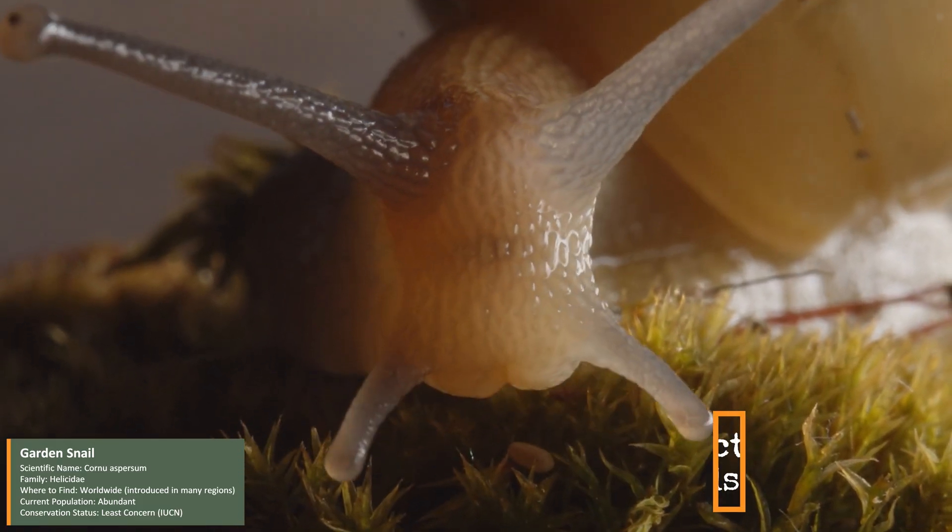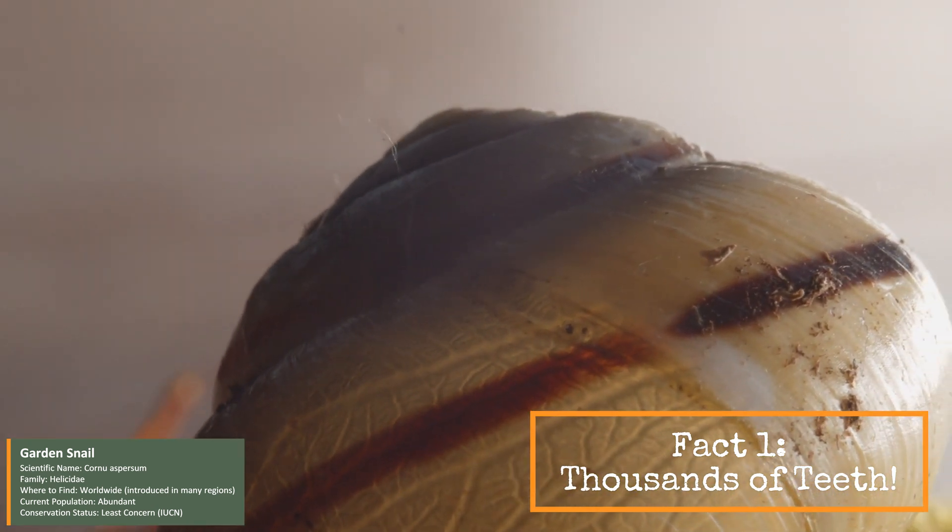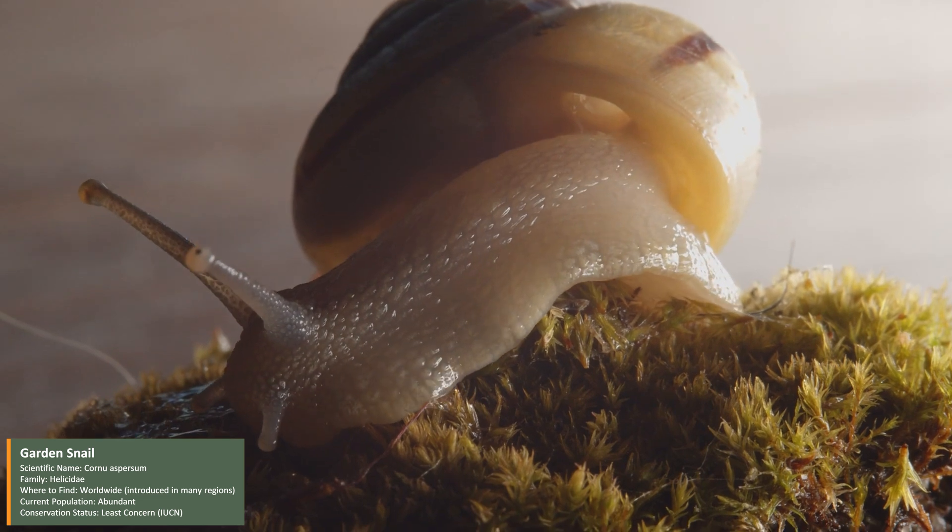Did you know that a garden snail has a tongue covered in up to 14,000 tiny teeth? This tongue, called a radula, scrapes and grinds food, working like a miniature saw.